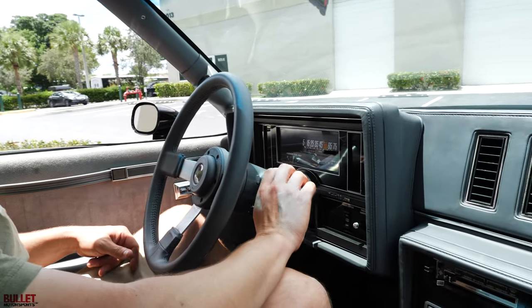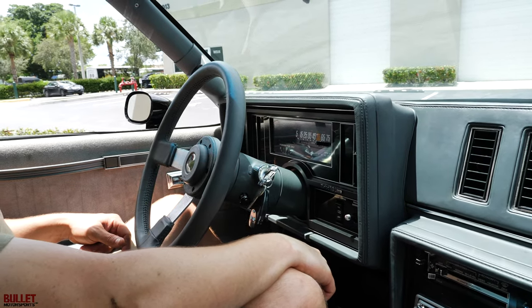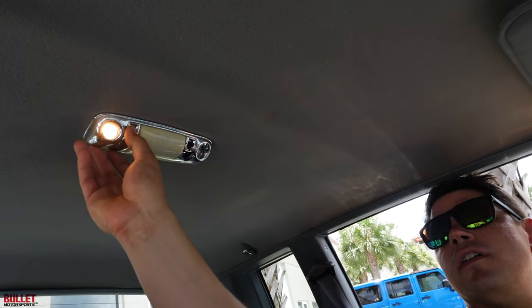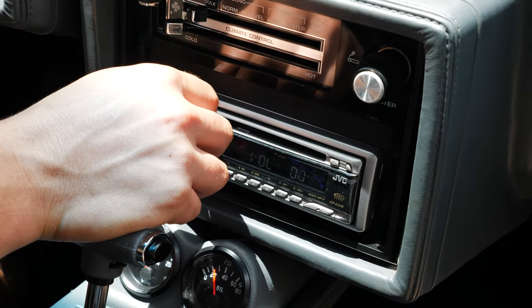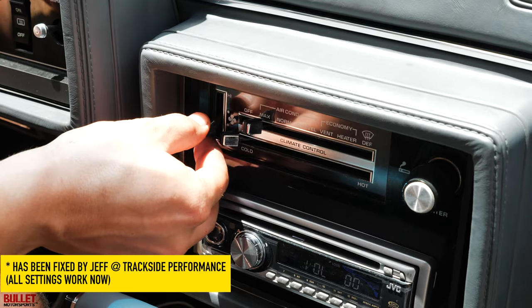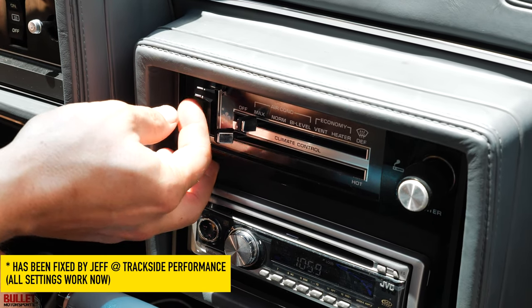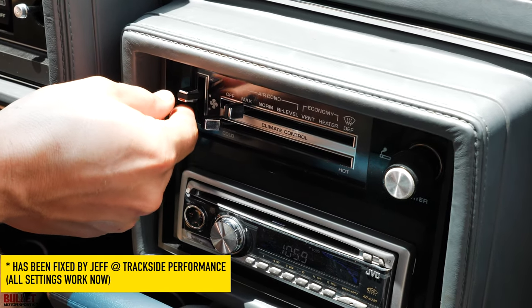We're inside the '87. Starting it up — starts easy. Headliner is very nice, lights work, radio works really well. AC works great but you can't go to the high setting; on the high setting it goes back down to the same setting as the original. So that's one issue, but it is very, very cold.